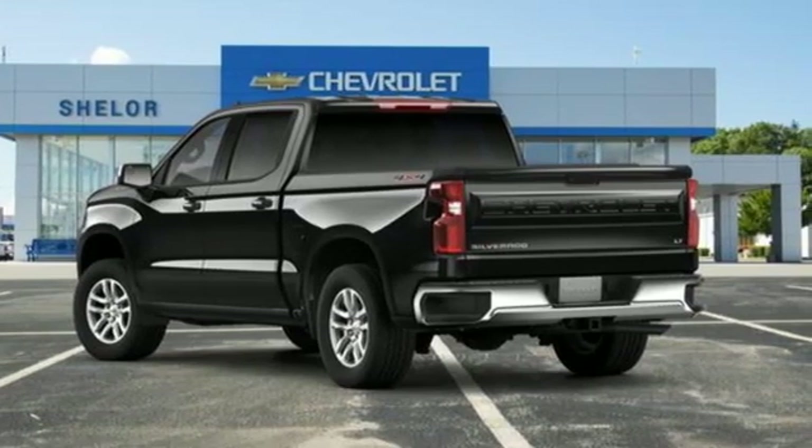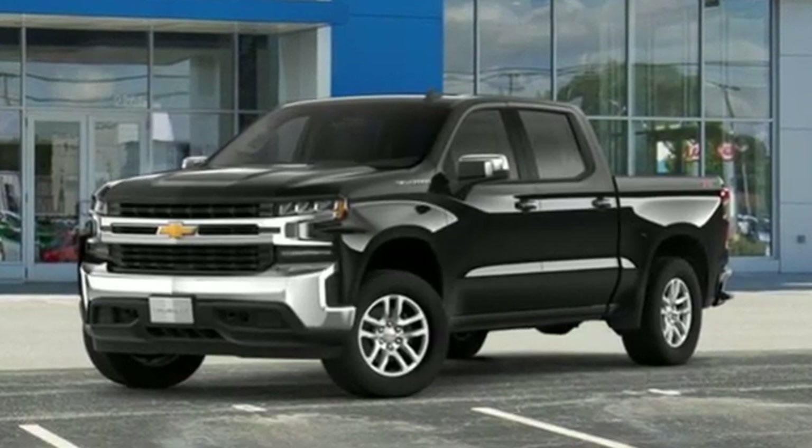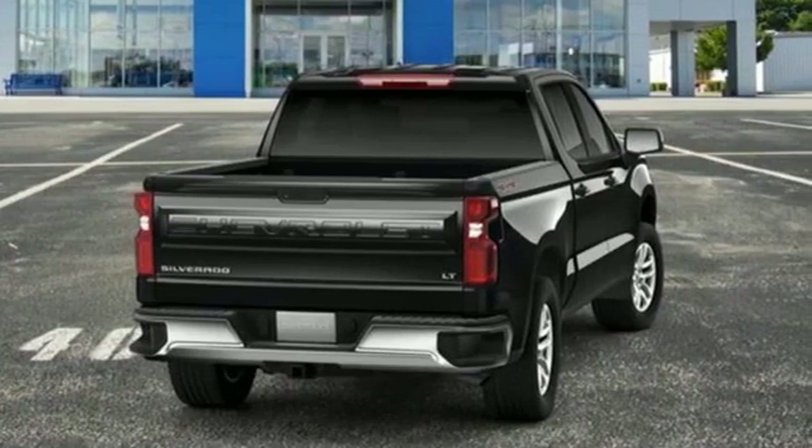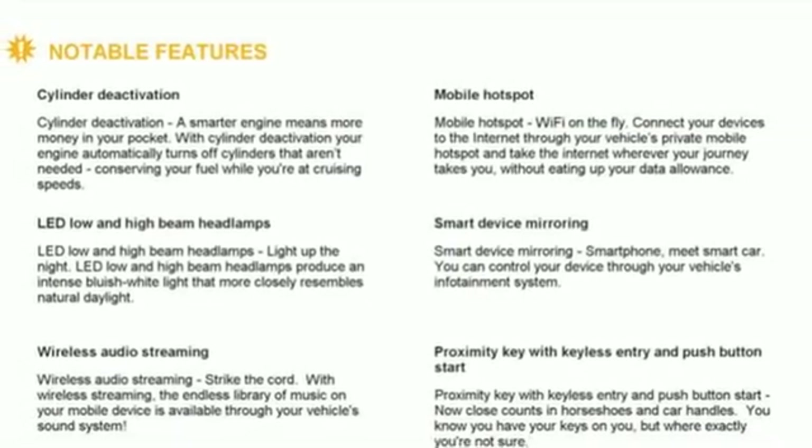Edmunds.com reports the Silverado pickup is just as adept at serving as the weekday family car as it is at transporting home improvement supplies or towing a boat on the weekends. There's more than a century of ingenuity and significance in every Chevy.